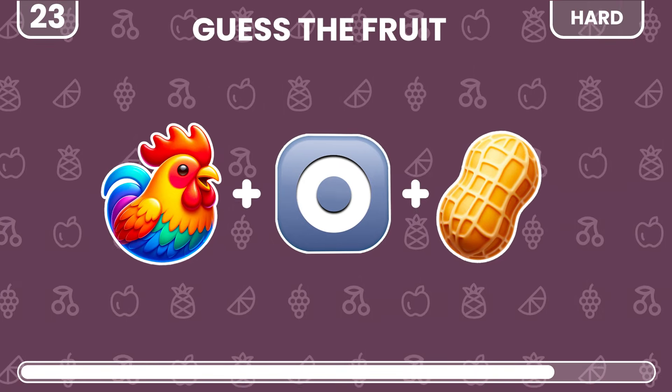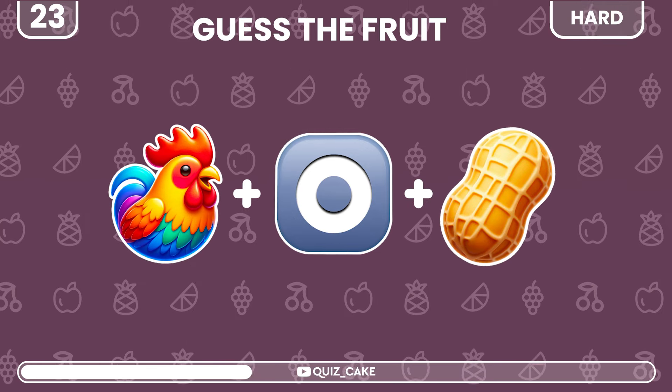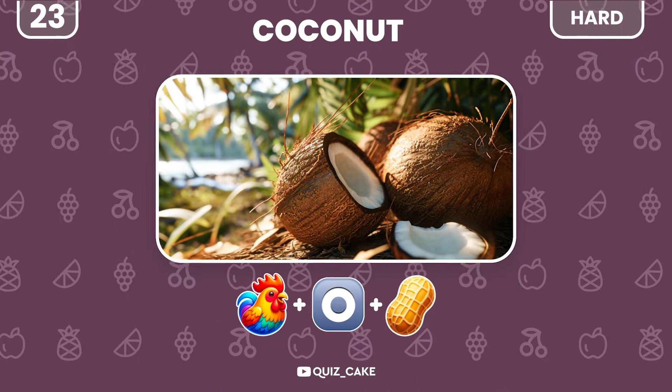This fruit might be a tough one. What do you think? It's coconut — the essence of the tropics.